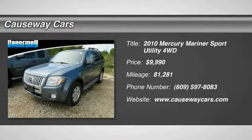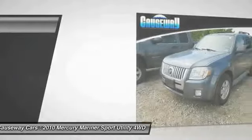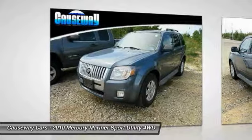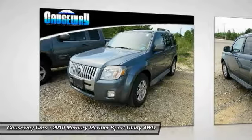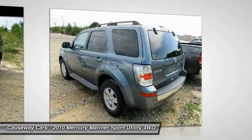Take a ride in the 2010 Mariner — room for five passengers, tight responsive handling, six standard airbags, and savvy functionality are all part of the stylish and powerful Mariner.